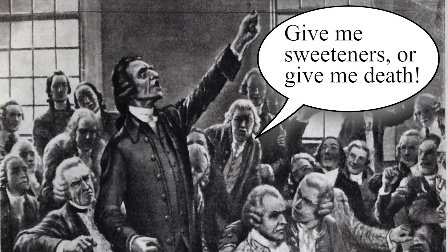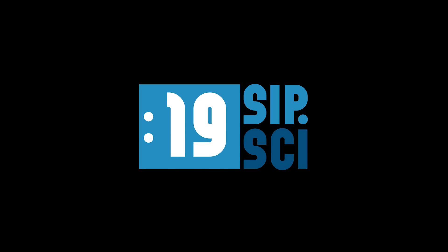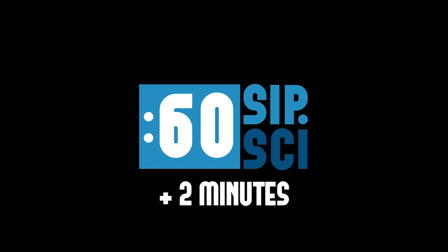Unlike men, not all sweeteners are created equal. And that is your 60 seconds of Sip Science, with a sweet 2 minutes of bonus footage.